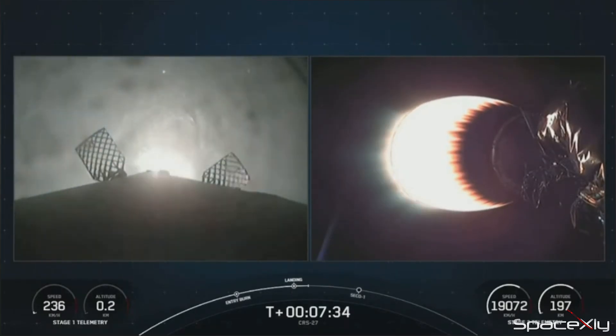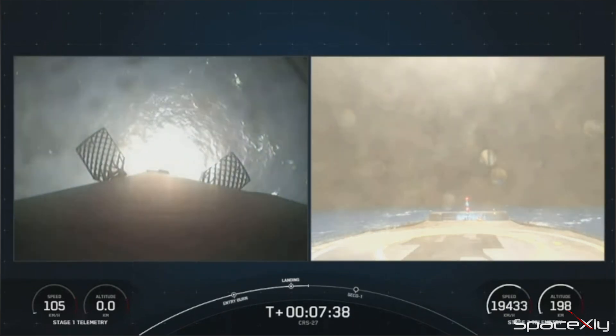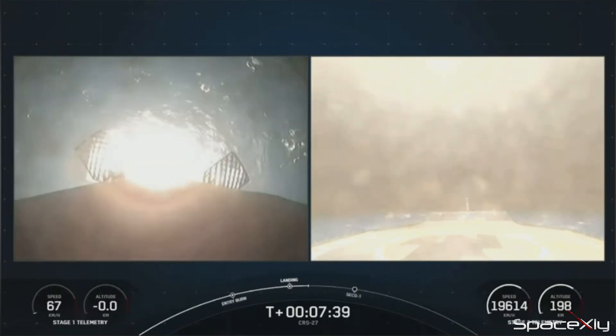Here is a spectacular view of the first stage separation and second stage engine ignition. After that, booster B-1073, which was on its seventh flight, returned to Earth and landed on the drone ship. These landing shots of the Falcon 9 booster keep getting better and better.